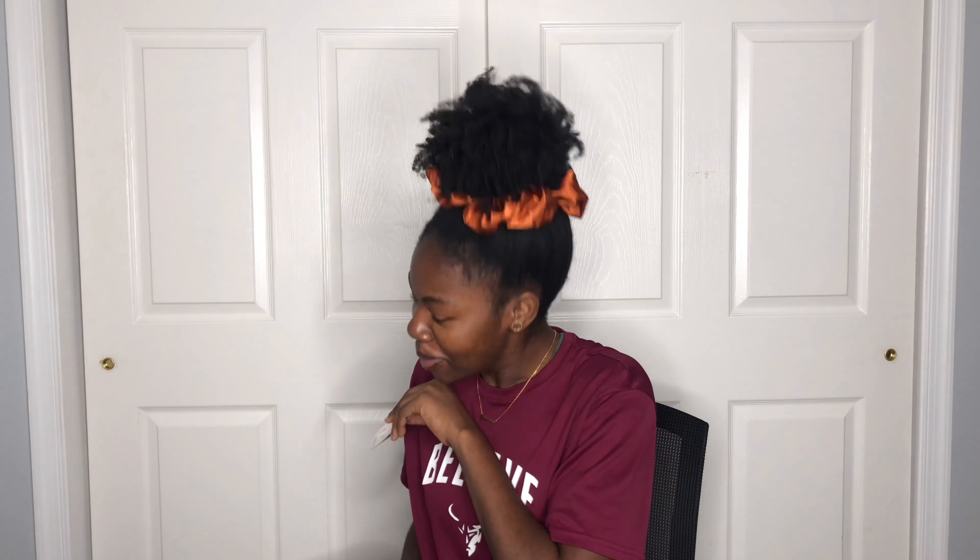Then I got this pack of bracelets. One thing about me — I love a good bracelet. I'm that girl with the bracelets lined up. I'm not wearing any today, but on a good day, that's totally me.